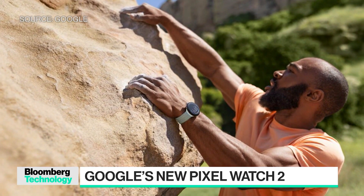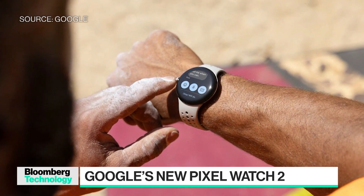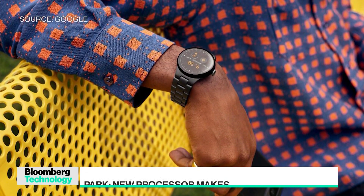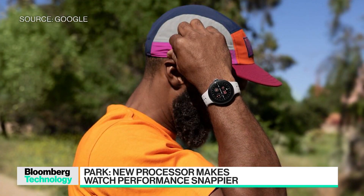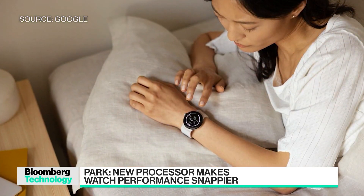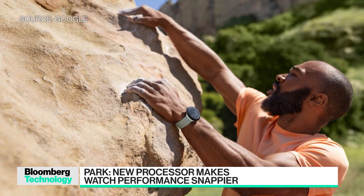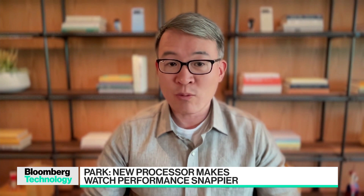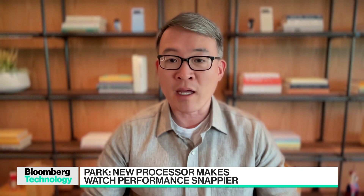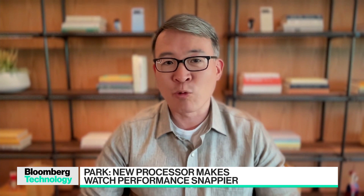One of the most important aspects of the Google Pixel Watch 2 are its safety and health features. We offer this feature called Safety Check. You just check in, and if you don't check in after a certain period of time, your location will be automatically shared with your emergency contacts, so it gives you that peace of mind. We've also introduced three new health sensors, including skin temperature, dramatically improved heart rate with 40% more accuracy, and a new sensor called body response to help you manage your stress.